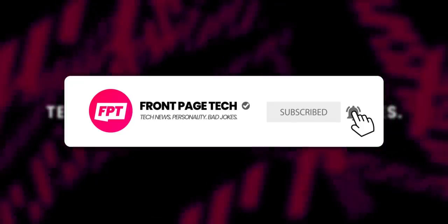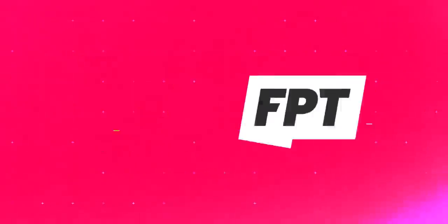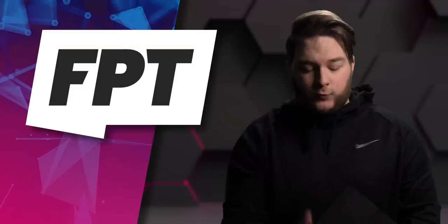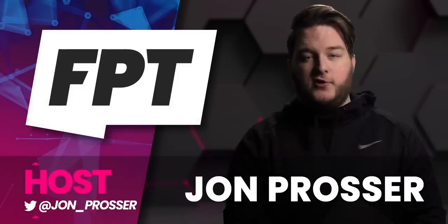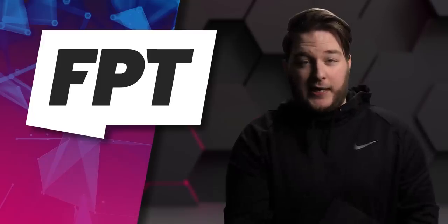Want tech news in a way that doesn't suck? Hit the subscribe button and turn on notifications if you're sitting on the toilet right now. What's going on guys? Welcome back to Front Page Tech, the show that gives you all the tech news from one geek — that is me — to another, that is you. Happy Monday, hope you had a great weekend.